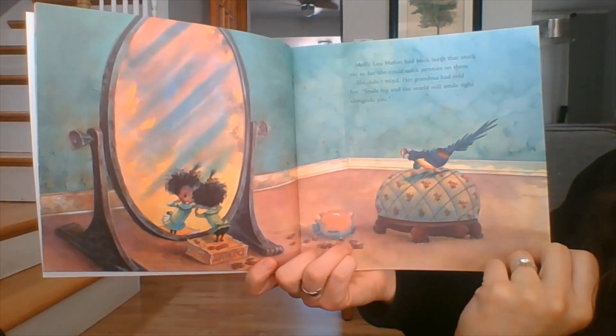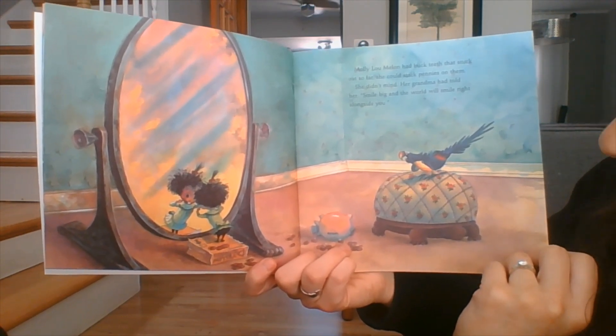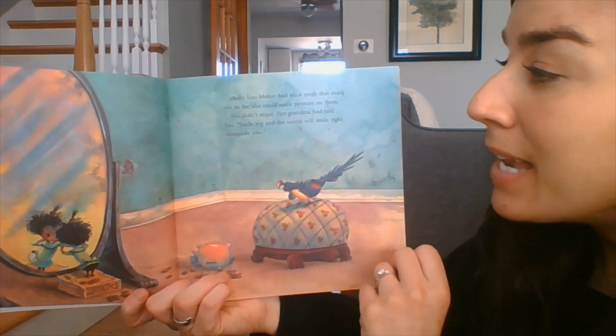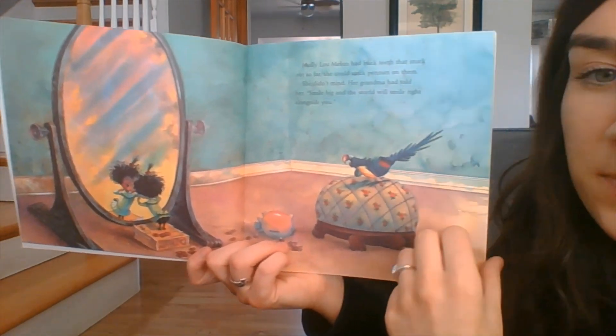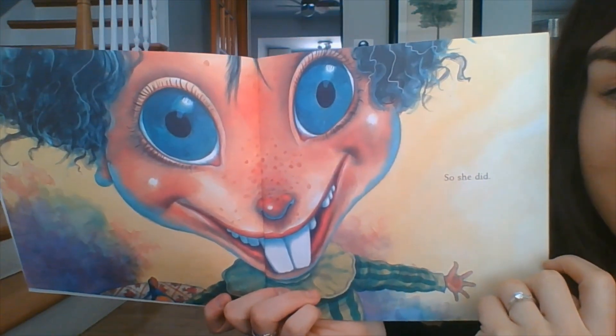Molly Lou Mellon had buck teeth that stuck out so far she could stack pennies on them. She didn't mind. Her grandma had told her, smile big and the world will smile right alongside you. So she did.